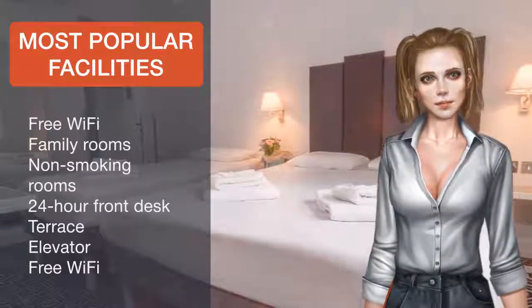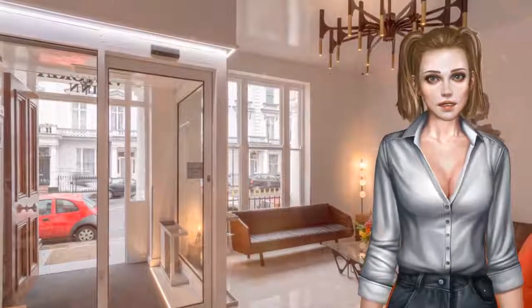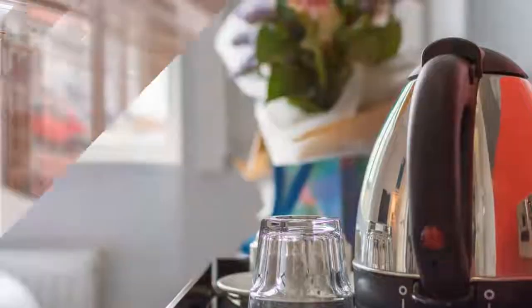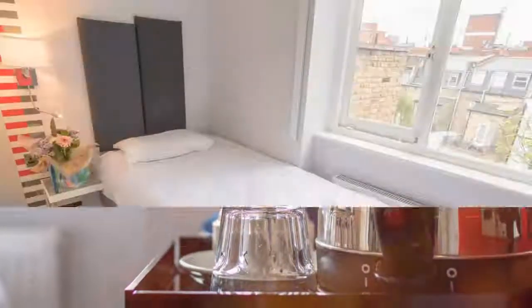Guests can prepare for a day exploring central London with a tasty continental breakfast, served in the Inn's dining room each morning. Westminster Borough is a great choice for travelers interested in shopping, parks and city walks.